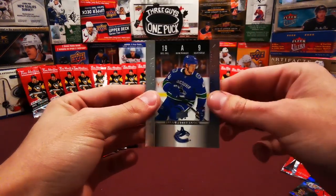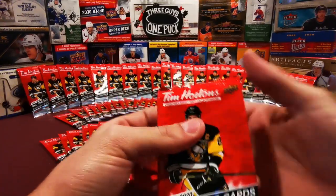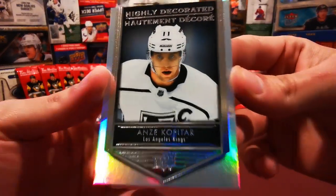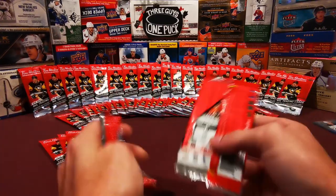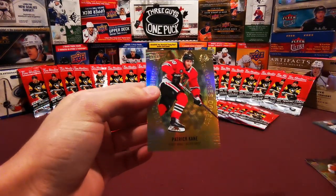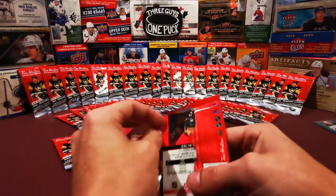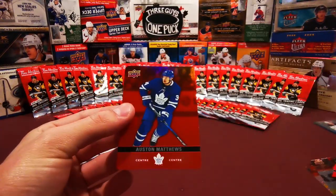Tuukka Rask, Braden Holtby, and an Elias Pettersson game day action number 9. Game day actions are never woo-worthy. We got David Pastrnak, Logan Couture - new captain of the San Jose Sharks - and Anze Kopitar, captain of the Los Angeles Kings, highly decorated. Here we got Mark Giordano, Sean Couturier, and Patty Kane gold etchings. Look at that shine. Last five packs of the video. We got John Tavares, Colin White, and Auston Matthews red parallel - pretty boy.